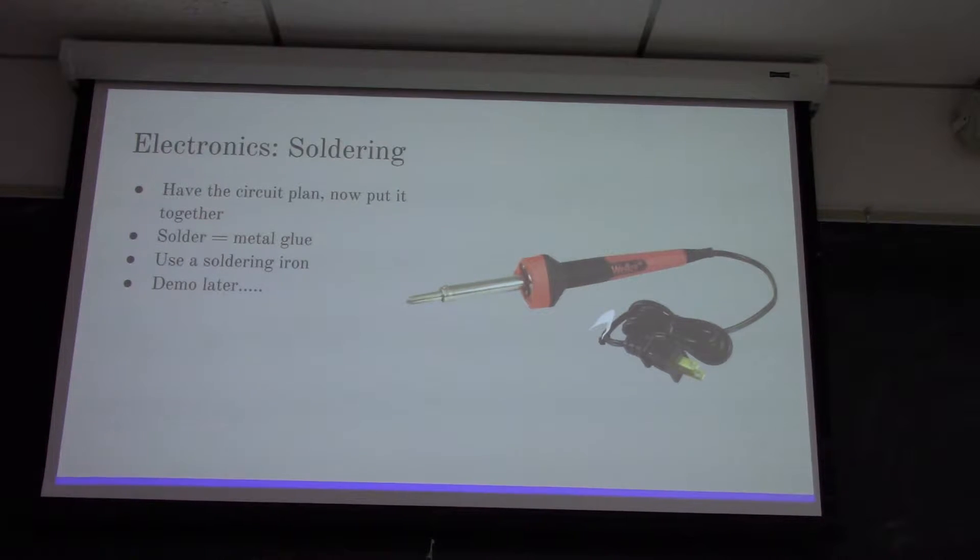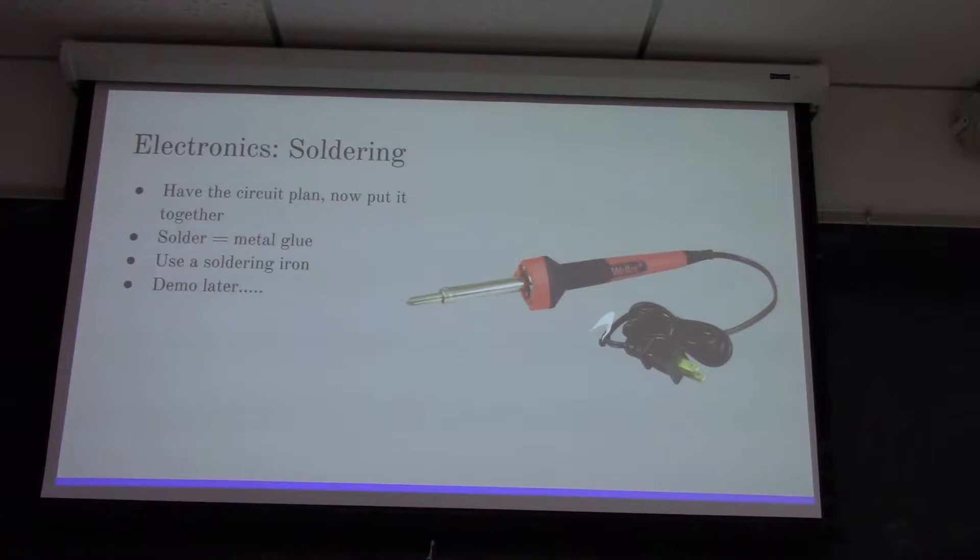Soldering: you have your circuit plan and now you need to put it together - attach your wires to your batteries and LEDs. Solder is basically metal glue. You take two wires together, put solder on the areas between them, and stick them together. The solder melts when it hits the soldering iron, goes onto the wire, then solidifies. Boom - your wires are now connected.